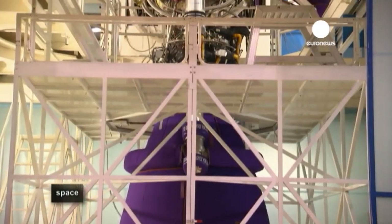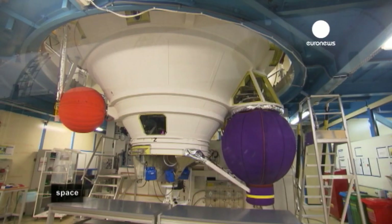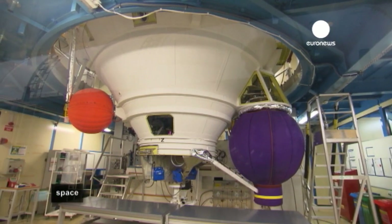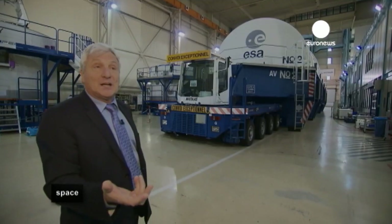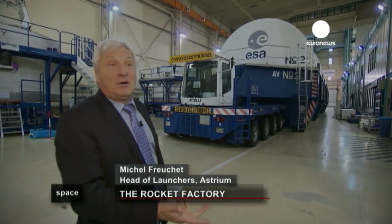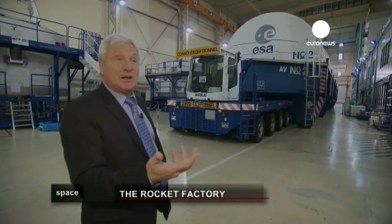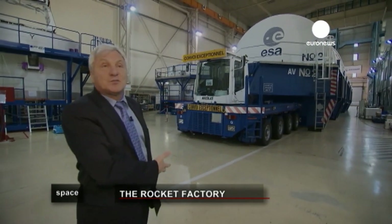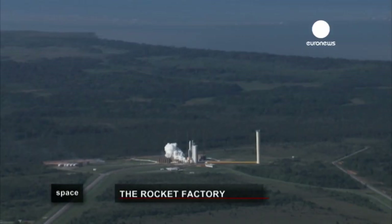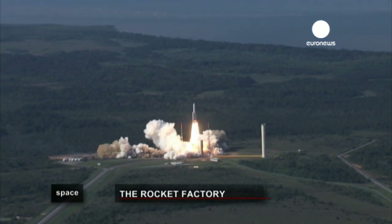Building a rocket takes three years from the raw materials to the launch. Given the dimensions involved, the best way is to transport by sea. All year round, trucks and ships are circulating, and then six or seven times a year, a ship picks up all the components in order to deliver them to Kourou and ensure the launch afterwards — a launch which for many will always be a truly captivating sight.